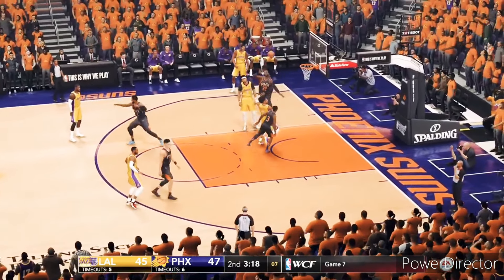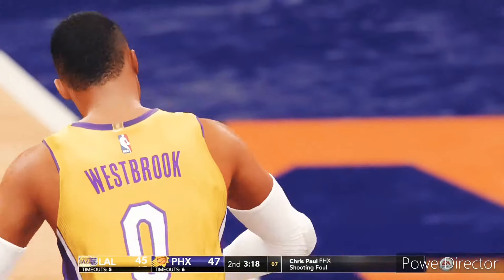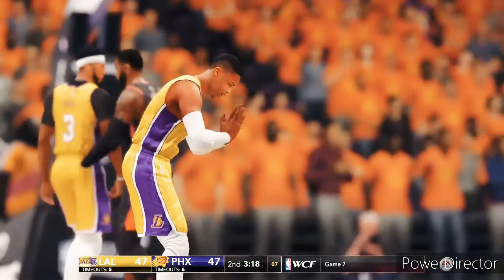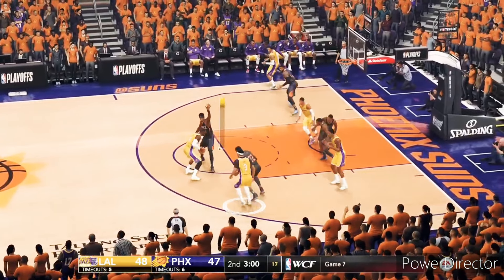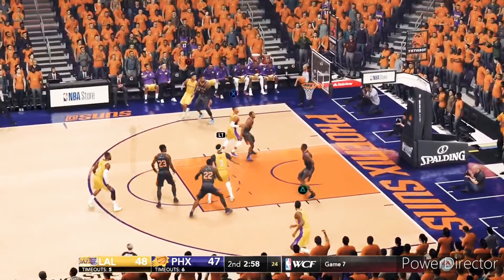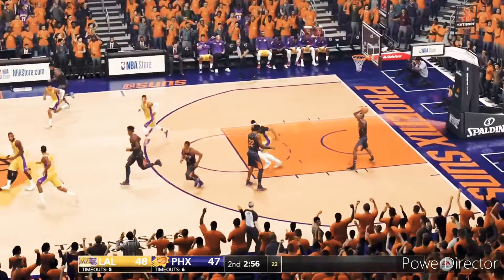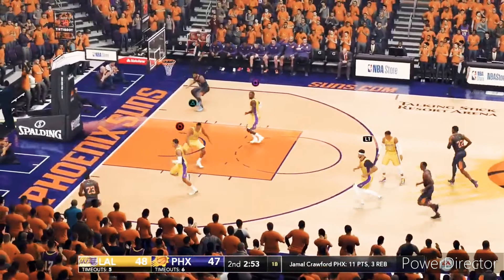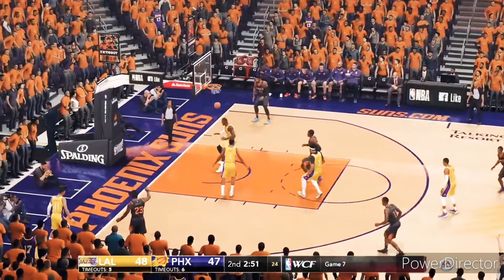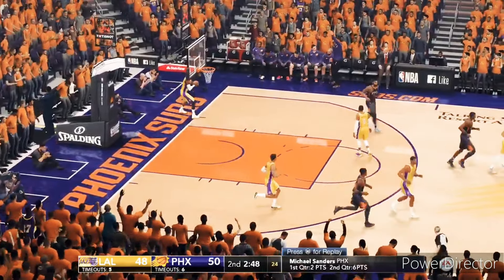We're down to nine seconds on the shot clock — it's good, and one! An opportunity for the traditional three-point play, one free throw. You're right at the basket, you've got to put the ball in the hole. James the jumper, Crawford the rebound. From the corner, a three-pointer — forces up the shot and hits from downtown.